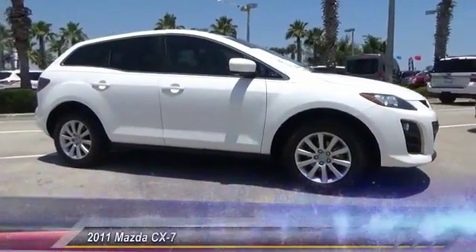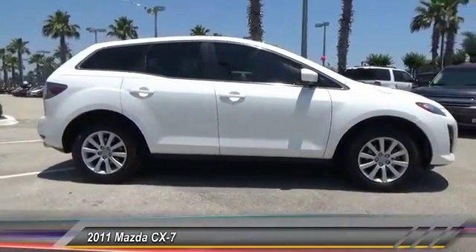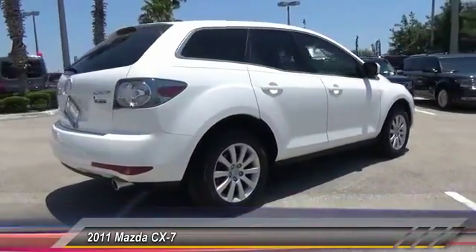The 2011 CX-7. The CX-7 combines sporty good looks, car-like handling, and SUV utility, plus a powerful, fuel-efficient engine. Never settle when you can have it all.